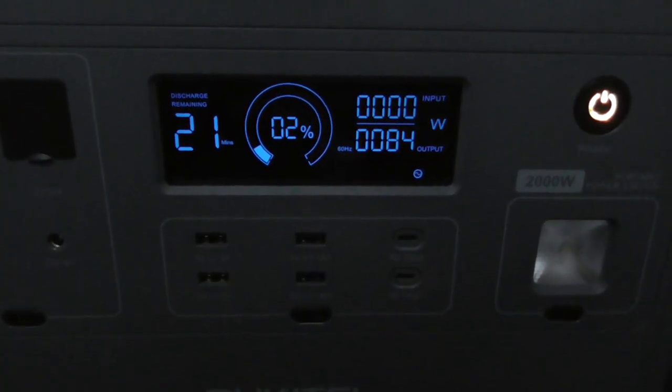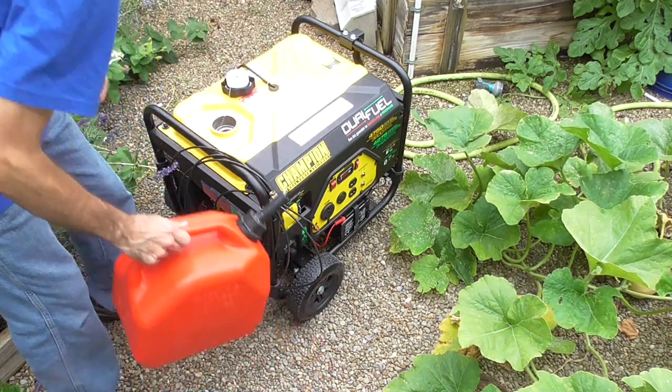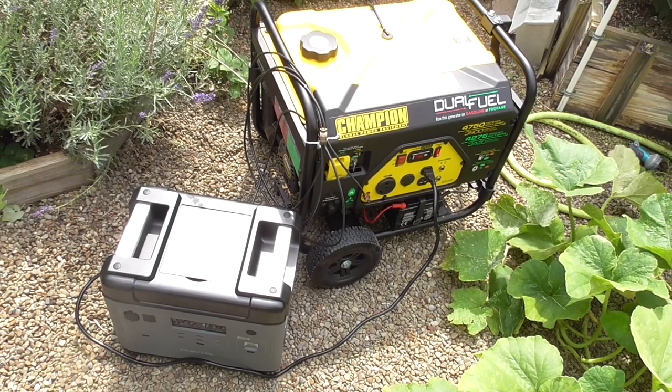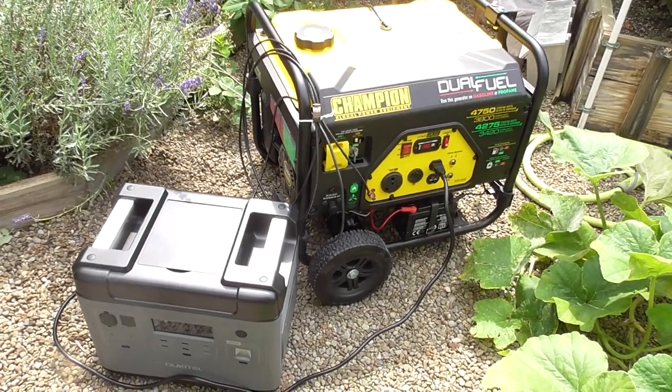Still, they do have their limitations. With a gas generator, if you keep adding fuel, you'll have an endless supply of power. But with a power station, you need to be smart. It's better to view it as a completely new product category. At times it can fill the role of a generator, but not always. In fact, sometimes both devices can be used together with excellent results.